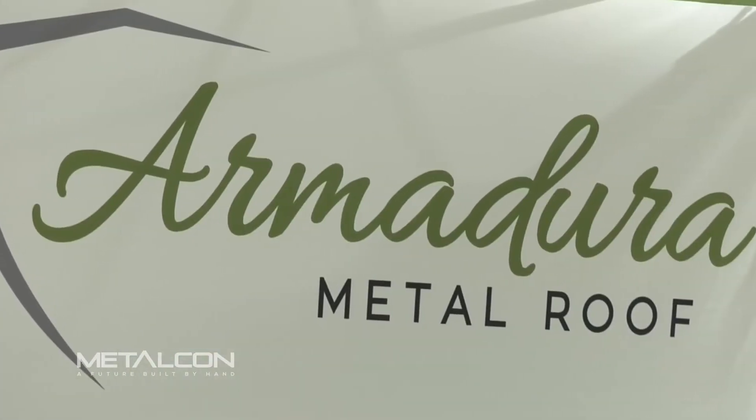We manufacture a direct-to-roof metal roof. We've taken a lot of different styles from a lot of different companies and pretty well perfected a good metal roofing company. It's very installer friendly.